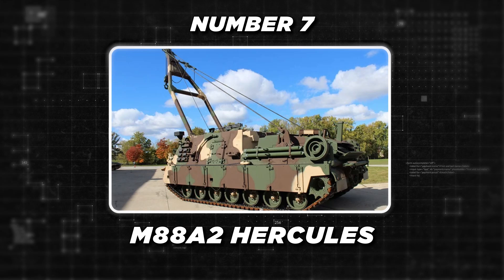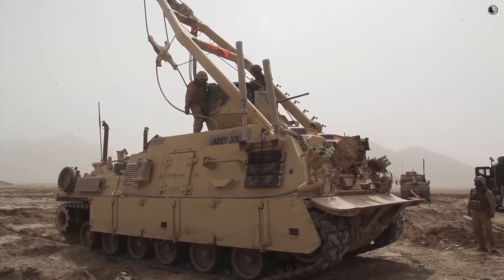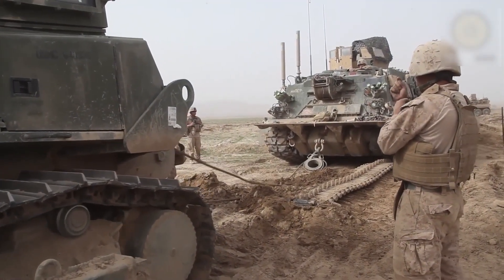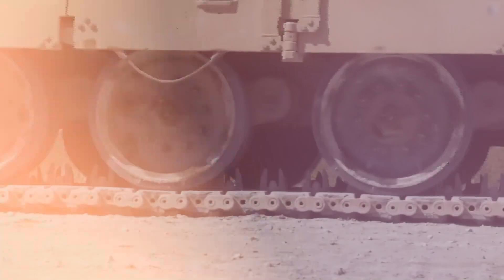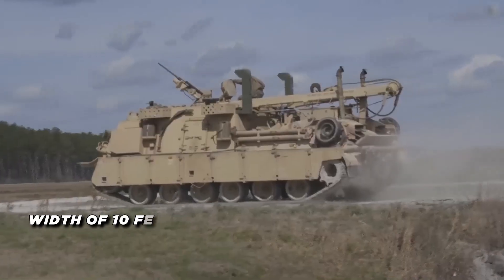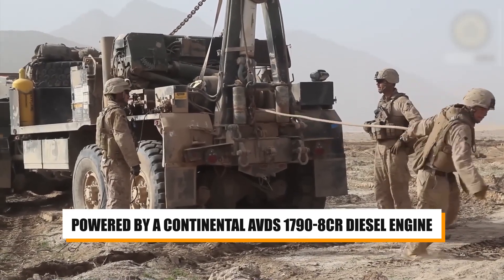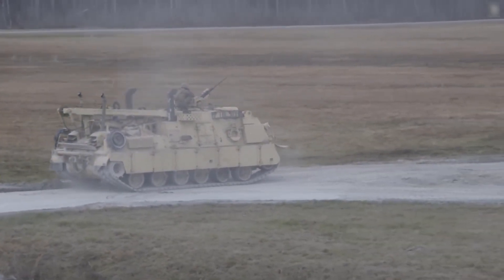At number 7, we've got the M88A2 Hercules. The M88A2 Hercules is an armored recovery vehicle designed to recover heavy armored vehicles like the Abrams tank. With its powerful winching and lifting capabilities, enhanced armor, and robust engine, the Hercules is a lifesaver on the battlefield. Key technical specifications include a running length of 25 feet, a width of 10 feet, and a height to turret top of 8.8 feet. The vehicle is powered by a Continental AVDS 1790 8CR diesel engine, producing 1,050 horsepower, and features a torsion bar suspension with seven road wheels.